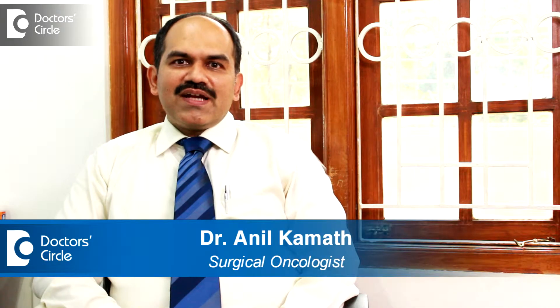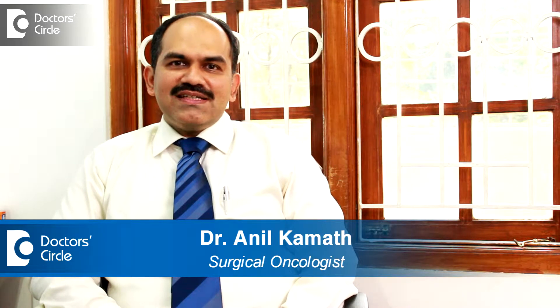Hello everybody, my name is Dr. Anil Kamath. I am a senior consultant surgical oncologist at Apollo Hospital, Bangalore.